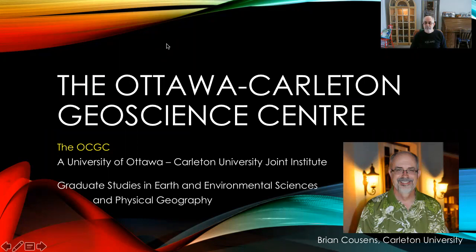Hi everyone, my name is Brian Cousins and I welcome you to this whirlwind tour of the Ottawa Carleton Geoscience Centre in Ottawa, better known as the OCGC. The Ottawa Carleton Geoscience Centre is a University of Ottawa and Carleton University joint institute which covers graduate studies in earth and environmental sciences and physical geography.